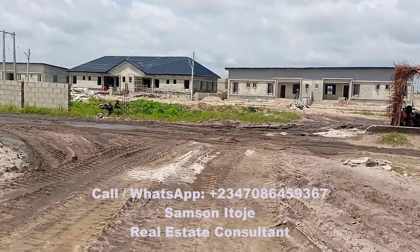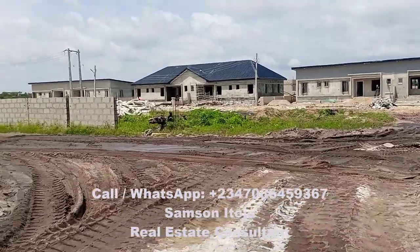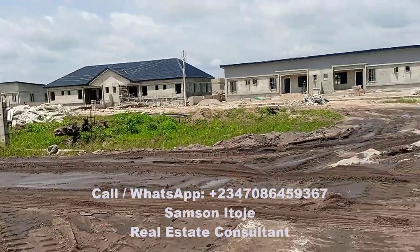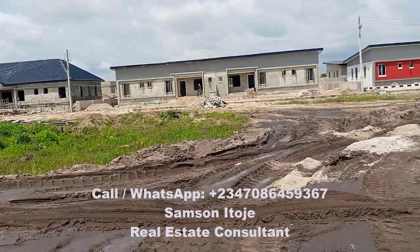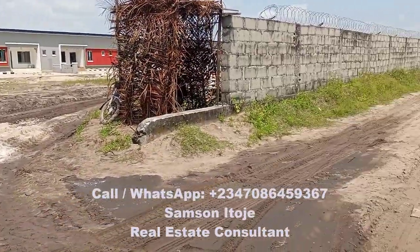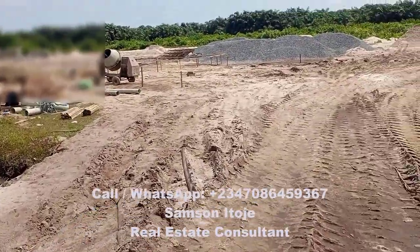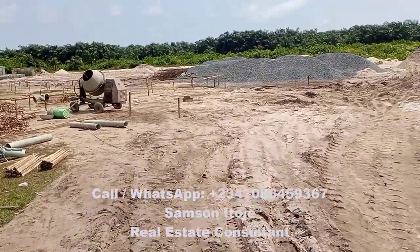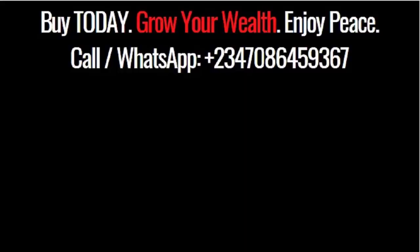Please do me a favor — click the share button and share this video so that as many people as possible get an opportunity to buy into this estate, especially at this time when the price is still low, so that they can pay over time and become proud owners of a property in Lagos, Nigeria. So that they do not become like those people who work for 35 or 40 years without a property in their name, and then in their old age, are tossed about left, right and center by nasty landlords in Lagos. Expecting your call or WhatsApp message — thank you for your support.